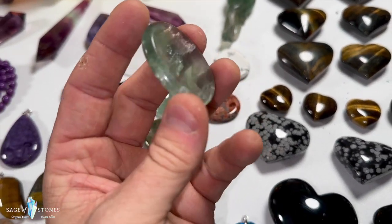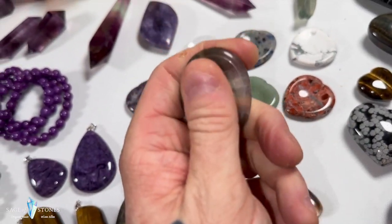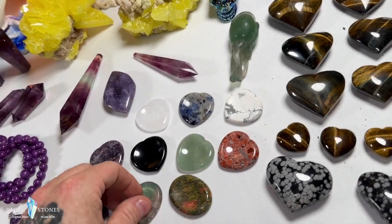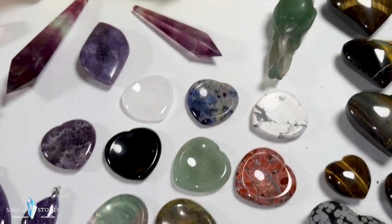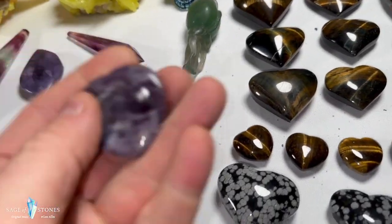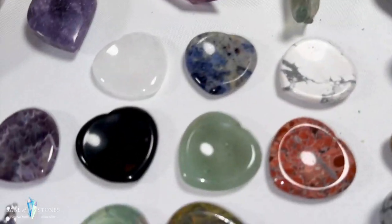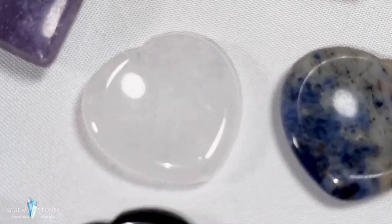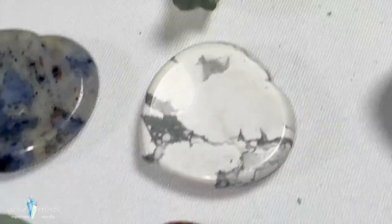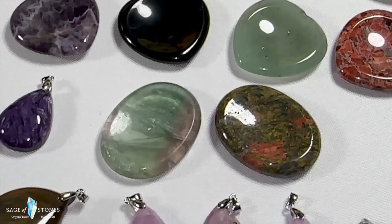Worry stones are small palm-stone shaped crystals with a concave indent — a stress reliever where you rub your thumb in it while you hold it. I've got two classic oval shapes, one each in rainbow fluorite and unakite, and then a bunch of heart-shaped ones. Same deal with the concave. I've got numerous of each in clear quartz, sodalite, howlite, red agate, green aventurine, black obsidian, and amethyst. Only one each of the regular-shaped rainbow fluorite and unakite.